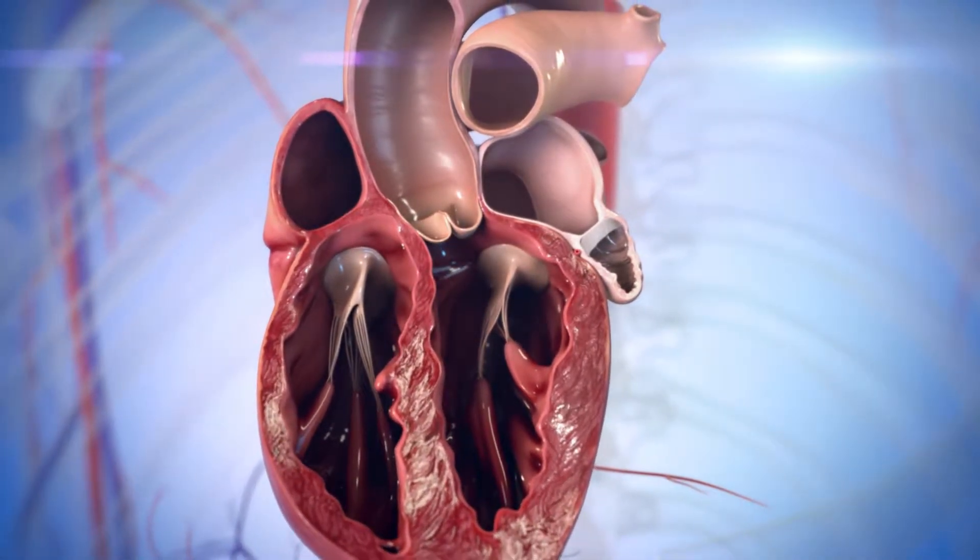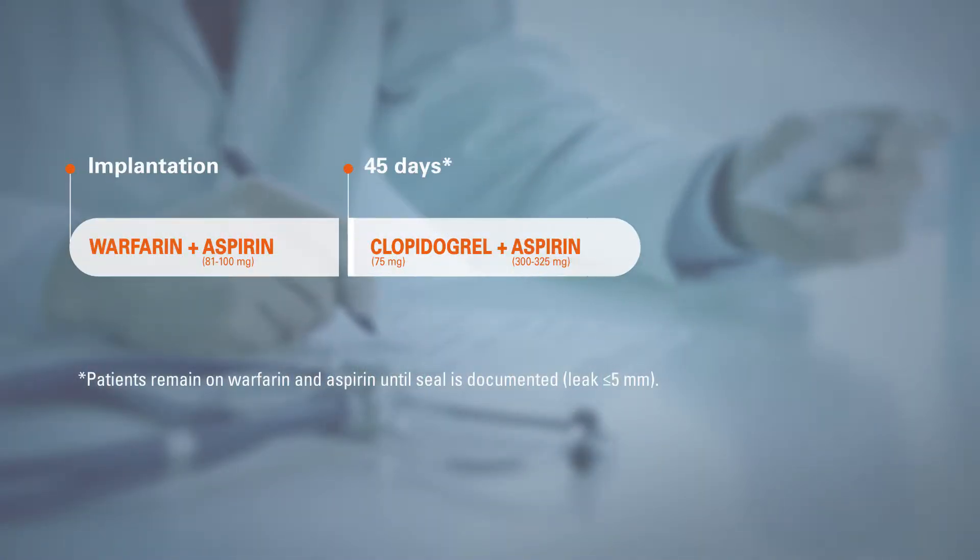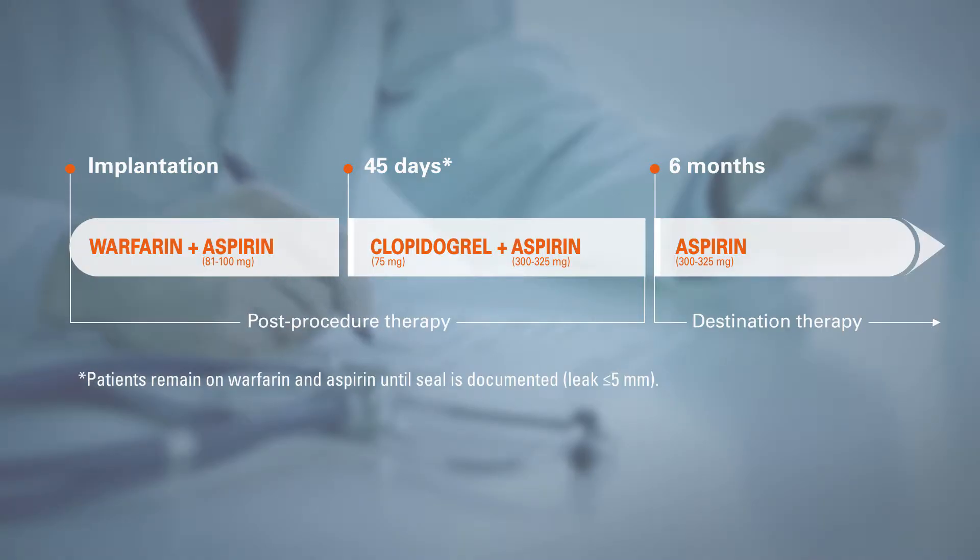The seal is confirmed by transesophageal echo. After discontinuing warfarin, the patient takes clopidogrel and aspirin, followed by ongoing aspirin therapy.